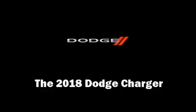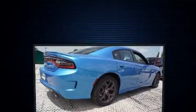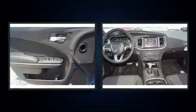Get excited about the 2018 Dodge Charger. This four-door, five-passenger sedan offers the latest in technological innovation and style. It features an automatic transmission, rear-wheel drive, and a refined six-cylinder engine.